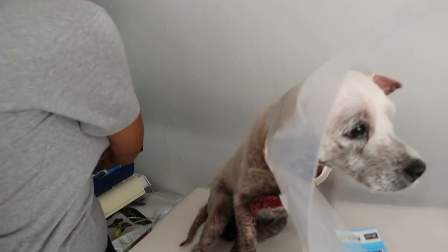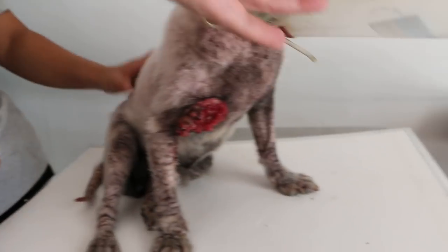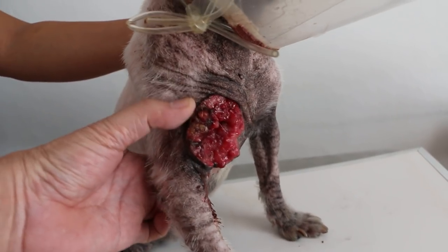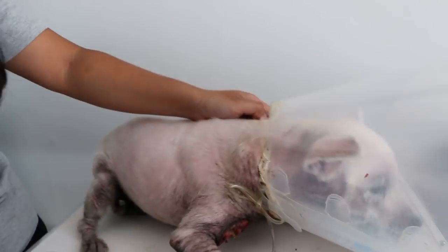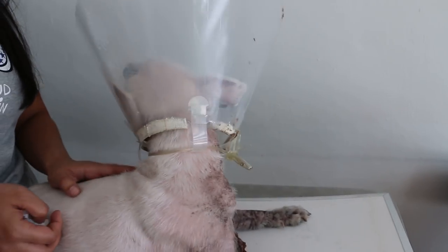So far, is he eating? His appetite is good. This part is not so painful now — at one time it was so painful he would bite anybody who touched it. It's still somewhat painful, so we will wash him and continue to give him painkillers.